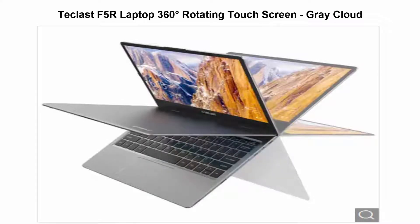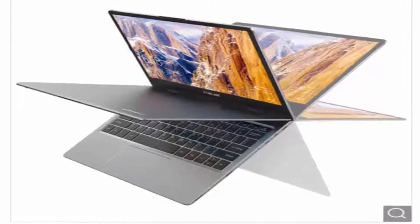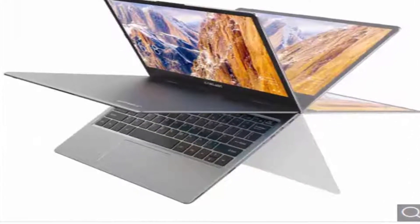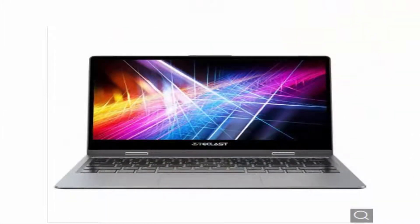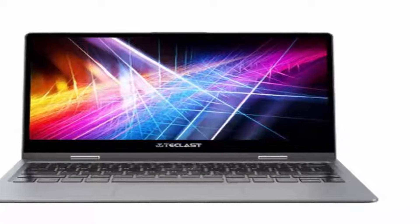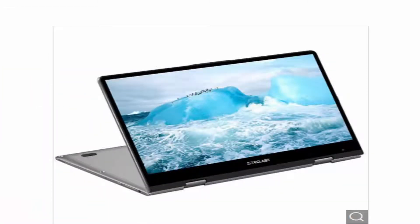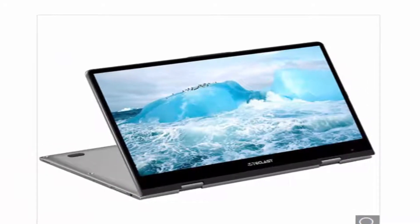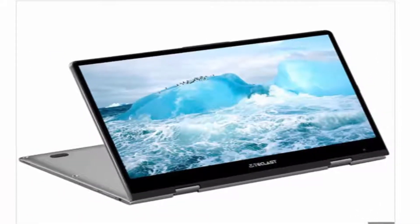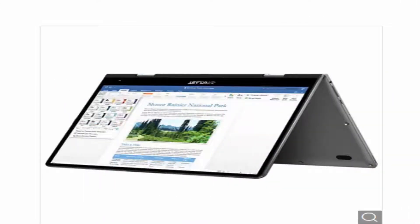Top 3: Teclast F5R Laptop — 360 Degrees Rotating Touchscreen. Equipped with a 360-degree hinge, it can be switched among six versatile modes, including tablet, laptop, stand, tent, portable, and raw modes. Packed with an 11.6-inch FHD IPS Touch display, bringing your photos and videos to life.